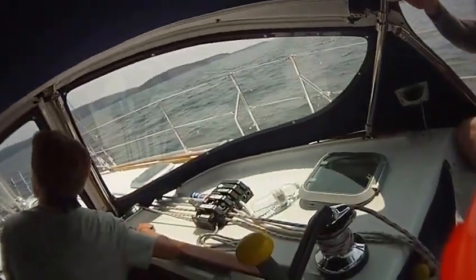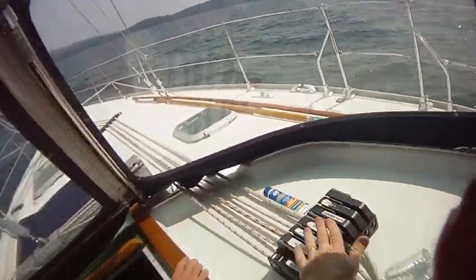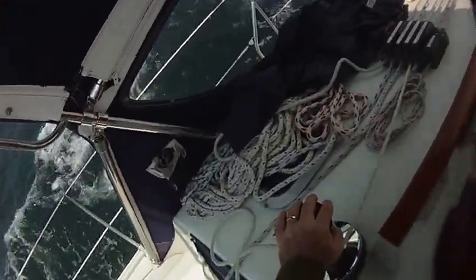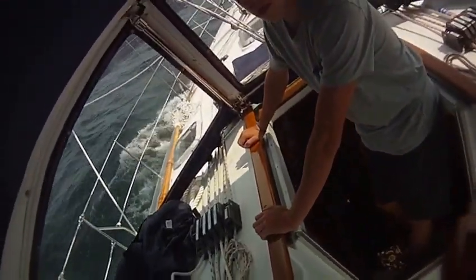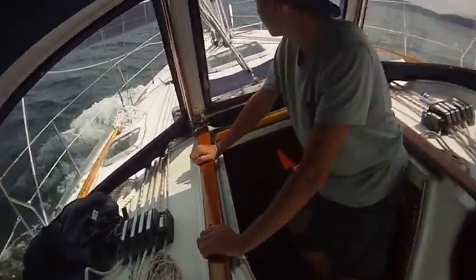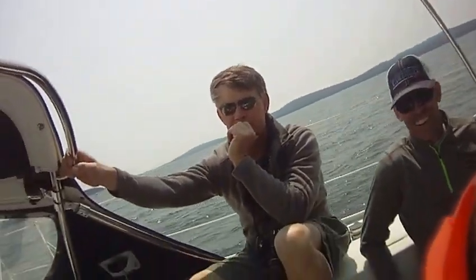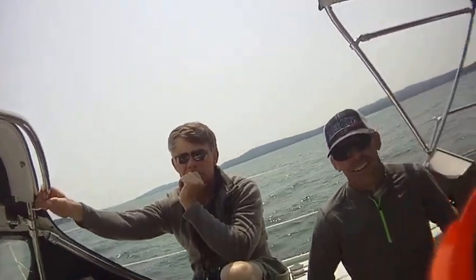Head off. What happens is when the wind gets too strong, more force on the back wants to turn us into the wind.